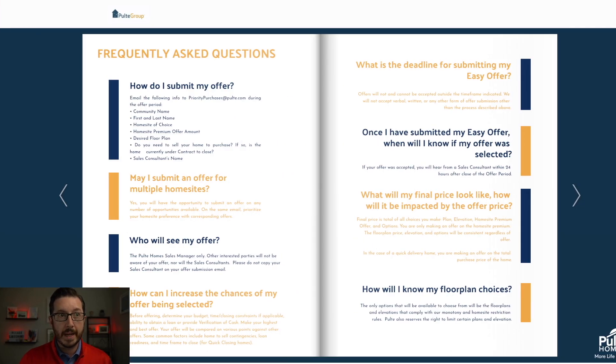So this is where they have the easy offer process booklet — I'm going to link to this down below in the description so that you can read through it and be aware. Here's a key thing: who will see my offer? It says, please do not copy your sales consultant on your offer submission email. So there's only one person who's going to look at all of these and you're only going to know if you won or you lost. The sales agents don't even know what all the people they're working with are bidding unless they tell them — and they're telling you not to tell them. So there's absolutely no transparency there.